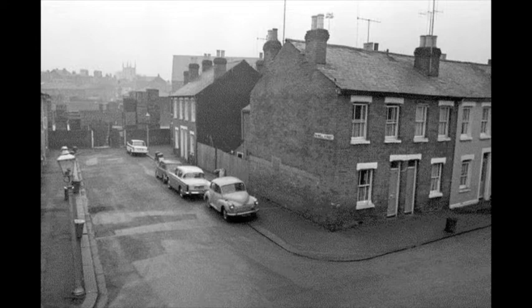We would climb over that wall and cross the yard to the weir to go fishing. The weir was at the bottom of the Elms houses running down from Castle Street. The two streets had three gas lamps in them altogether, and I remember the lamplighter coming round in the morning and evening to turn them on and off.